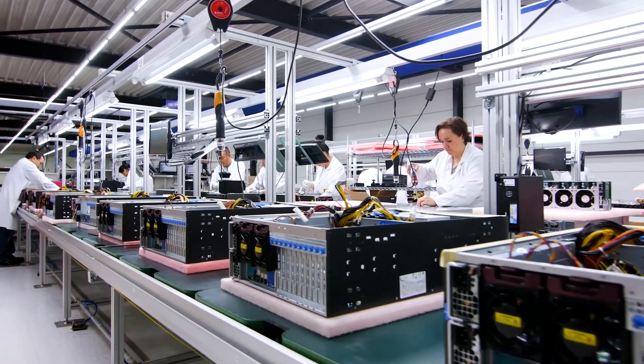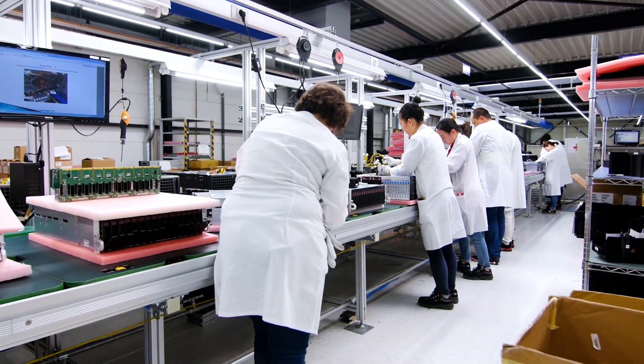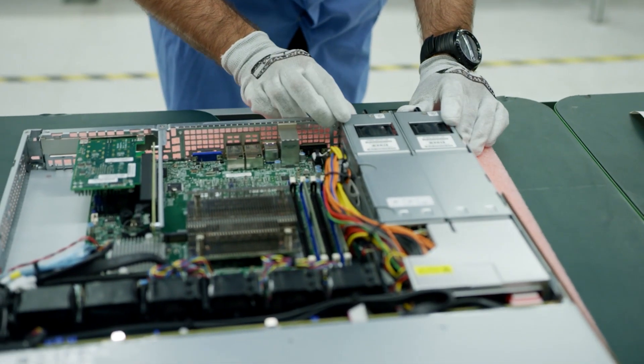Supermicro, along with Intel, has been working with enterprise customers, cloud service providers, and telco for a long time. And our X11, based on the first generation of the Intel Xeon Scalable Processors, has been a huge success.